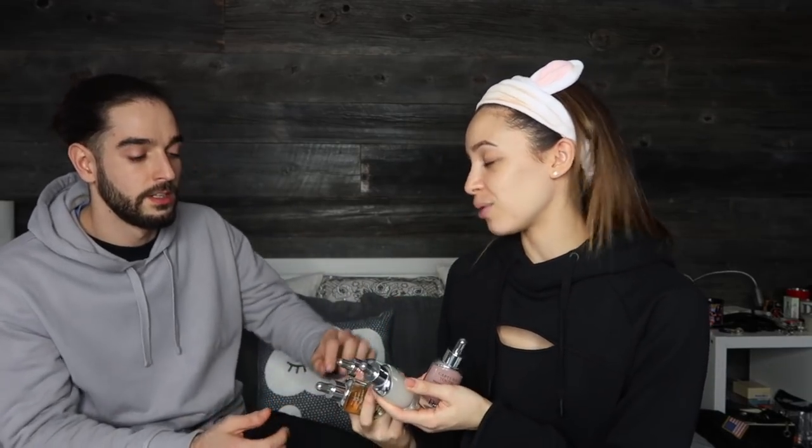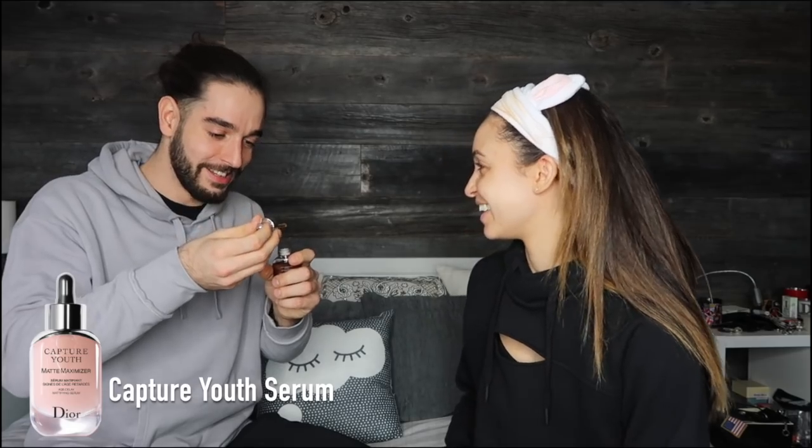This is the new Dior Capture Youth range — you get five serums, all for different things. You can use all five if you want, but that will take a long time. You can tell I've used a bit of that, a bit of the glow booster.